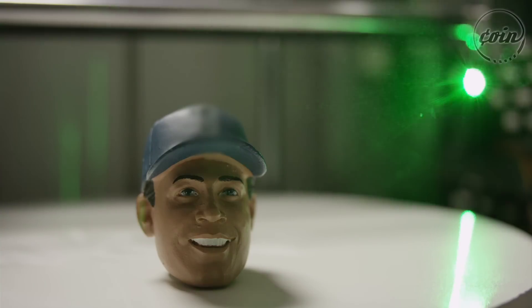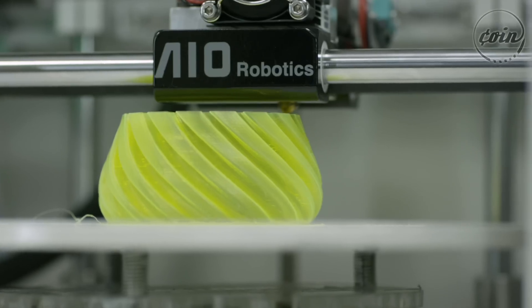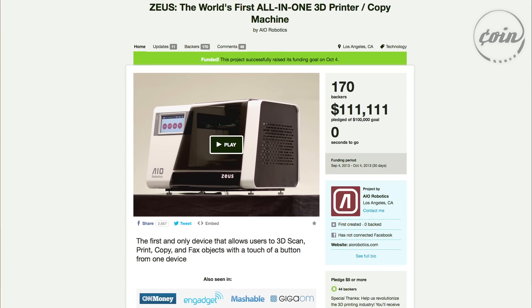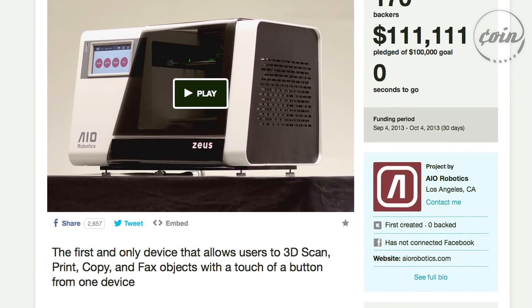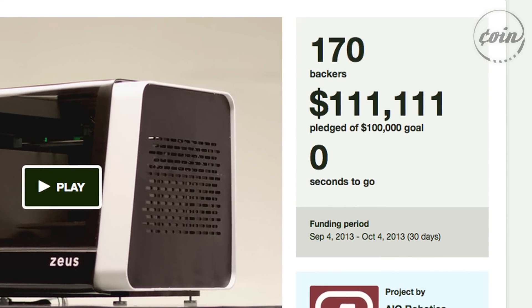We all came up with this idea that we need to simplify 3D printing. So in 2013 we finished the prototype before we went on Kickstarter. Now we are at the end of our Kickstarter campaign, about to put this prototype into a manufacturing device. Kickstarter is a perfect platform to test this because people who back us on Kickstarter will be actual customers in the future.